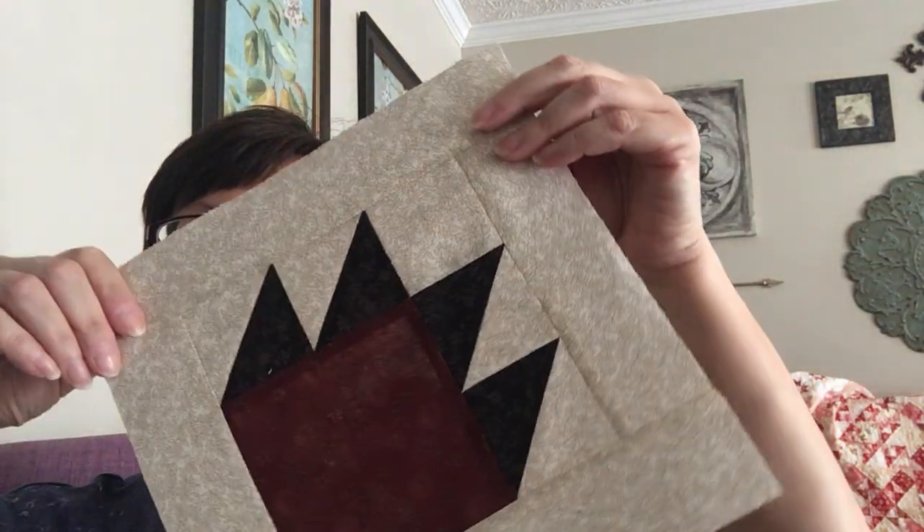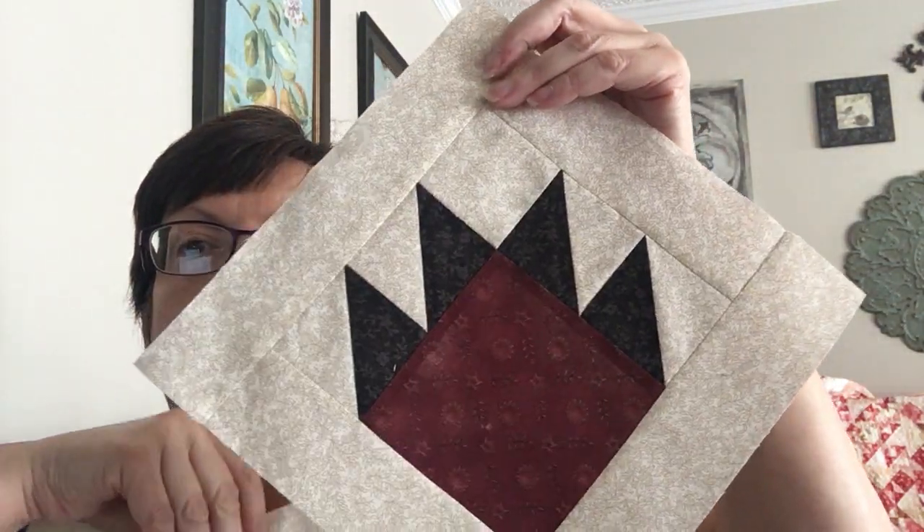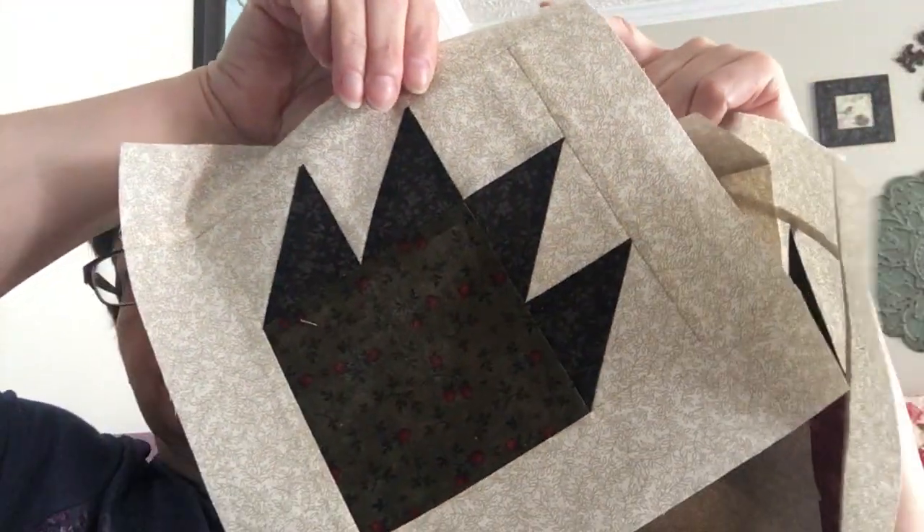I also finally got to start on the Project Linus mystery quilts and made the first clue, which is the bear paw block. I'm doing just the small version — there's a small and large choice in the pattern — so I just had to make three of these.